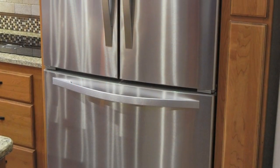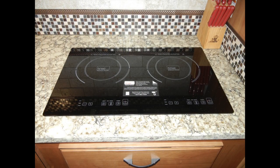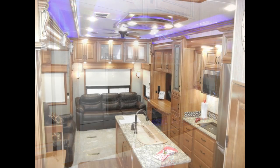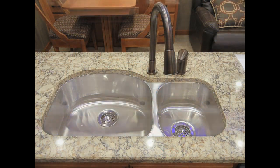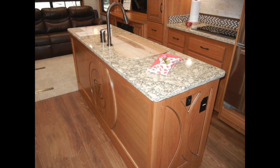The refrigerator freezer is a 20-cubic-foot residential style with French doors. There's a two-burner induction cooktop, plus a built-in microwave convection oven, a dishwasher, and lighted pantries. The sink is a stainless steel deep double bowl with covers, a gooseneck faucet, and pull-out sprayer. The large island is great for extra serving and storage space.